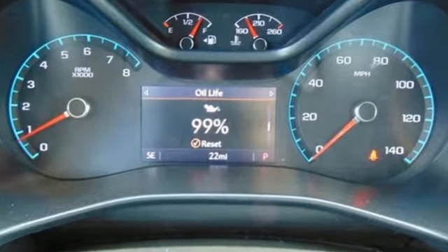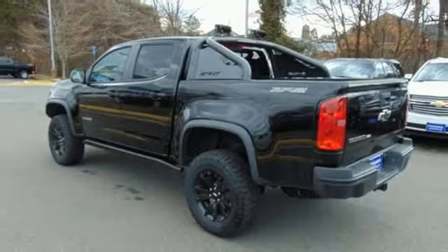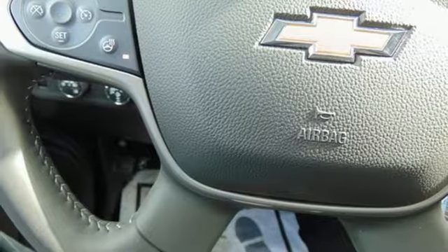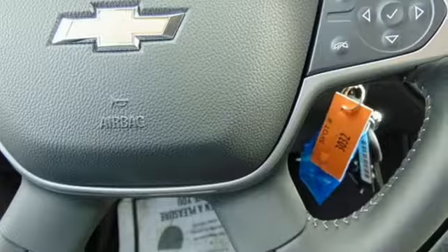Bluetooth streaming audio, Apple CarPlay, front heated leather bucket seats, auto dimming rear view mirror, Chevrolet 4G LTE Wi-Fi hotspot, heated steering wheel, V6 engine, trailer brake controller, electronic shift on the fly, and power heated mirrors.